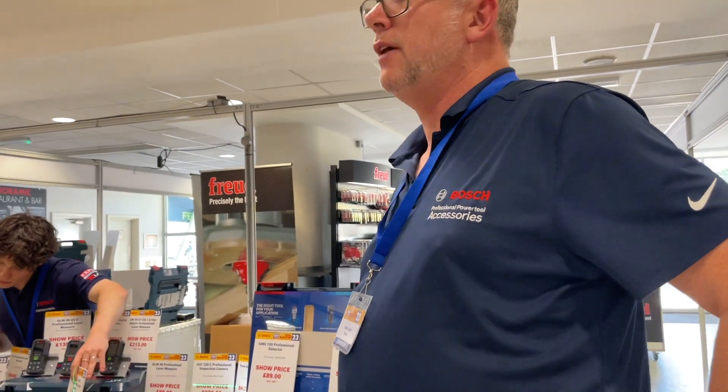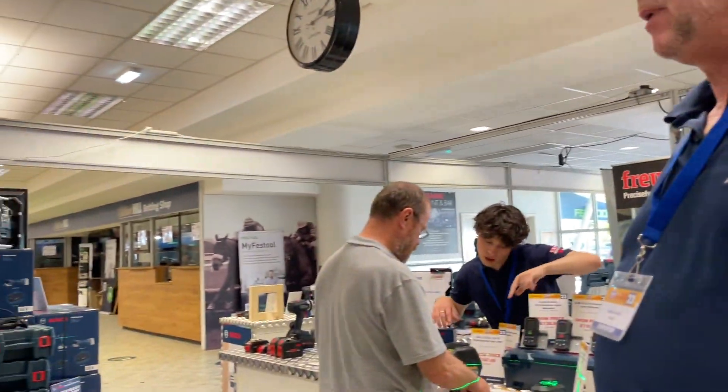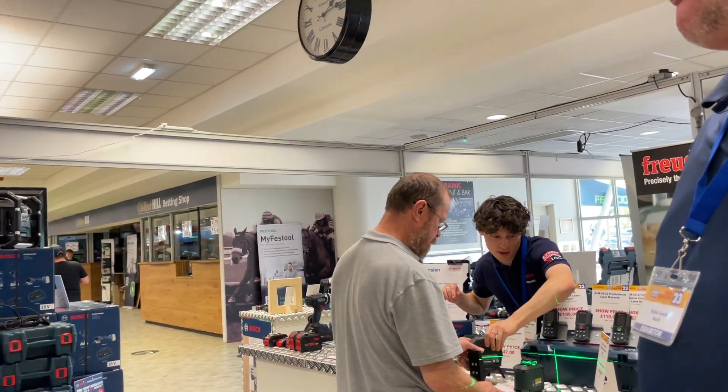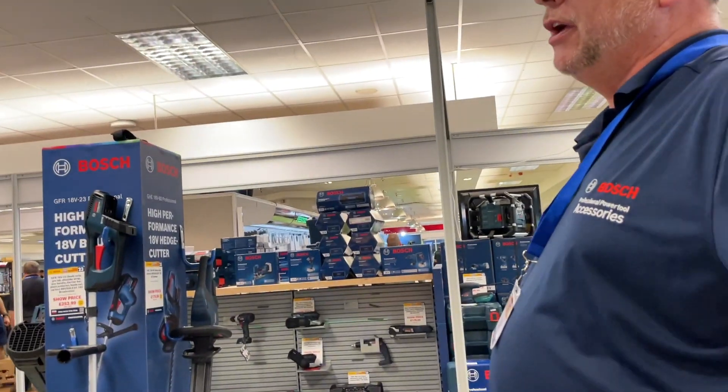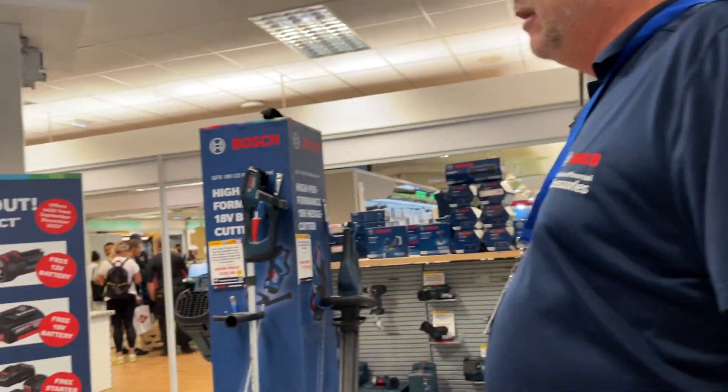I'm looking for something equivalent to the DeWalt DCH333 — it's 54 volts. Unfortunately, they haven't got one here — no SDS Plus and not the bigger one either. The closest would be 34 volts, which brings as much power out of an 18V as they can. But nothing here, so not good. I'm going to have a look at Makita.